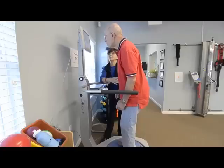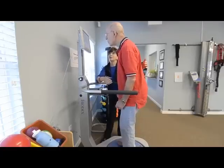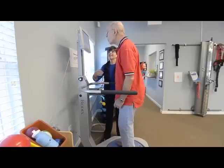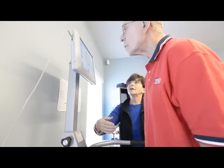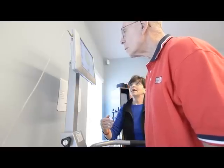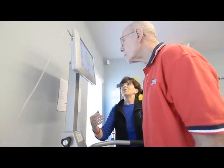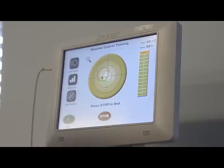I put him on the Biodex balance system to let him feel what it feels like to weight shift onto that right leg — what it feels like to go up on your toes and not worry about losing your balance, and what it feels like to go onto the heels of your feet and bend your trunk forward so that you know you're not going to fall.